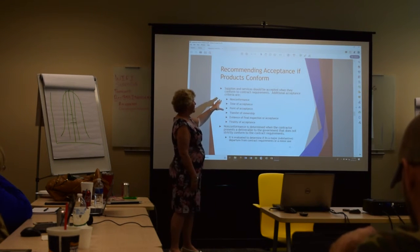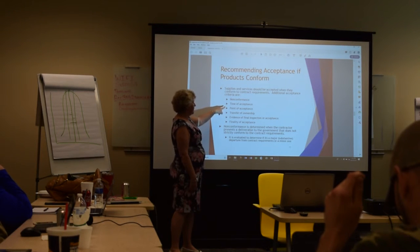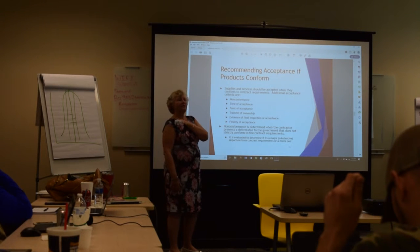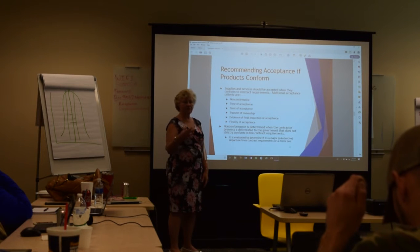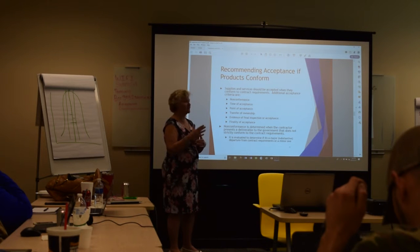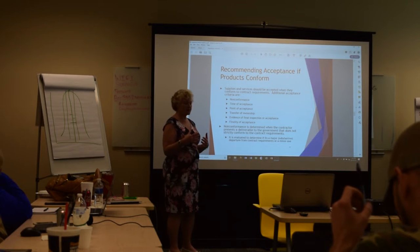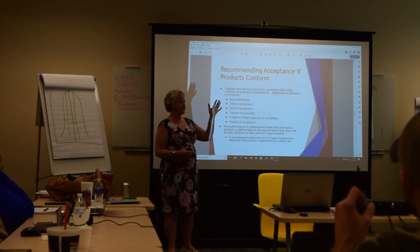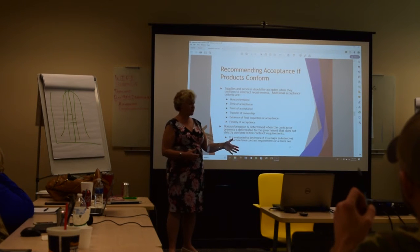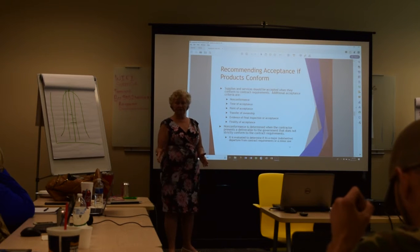All supplies and services should be accepted when they conform to contract requirements. Key considerations include whether the item is non-conforming, when acceptance was actually secured, and the point at which ownership was transferred. Typically this is either FOB origin — where government is responsible for transport from your plant — or FOB destination, where the contractor retains title until the product arrives at the government facility.